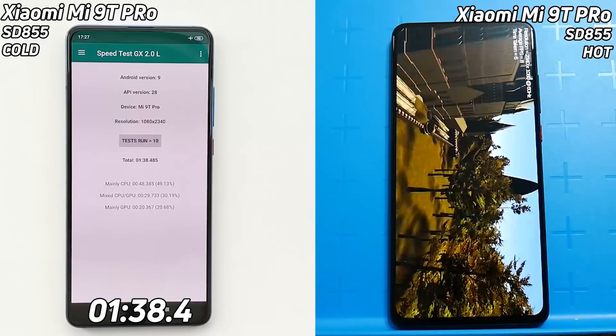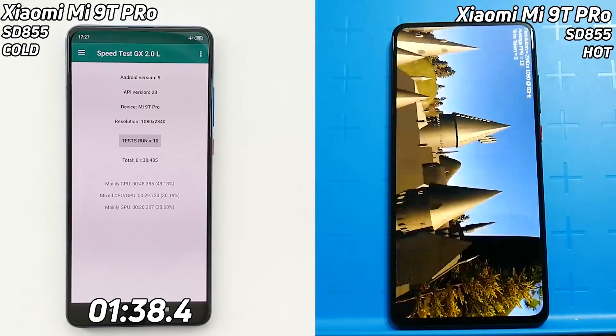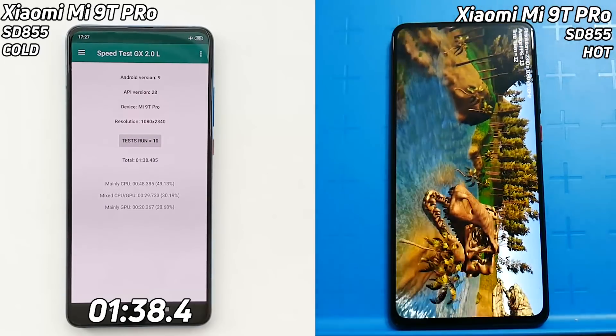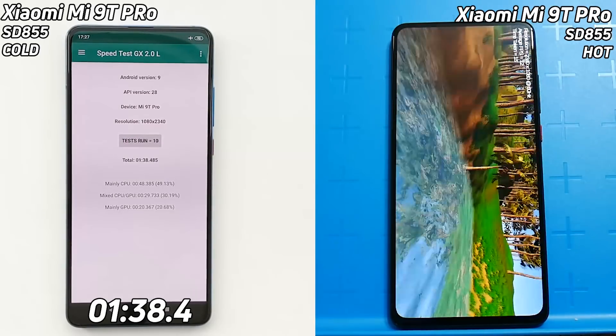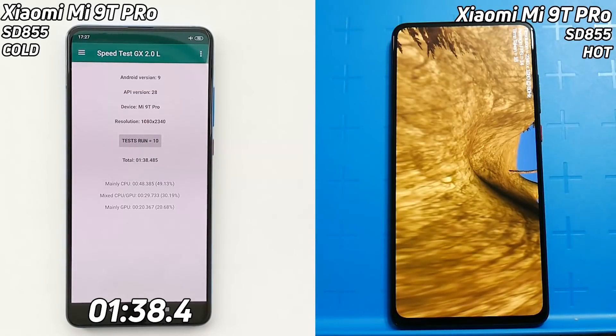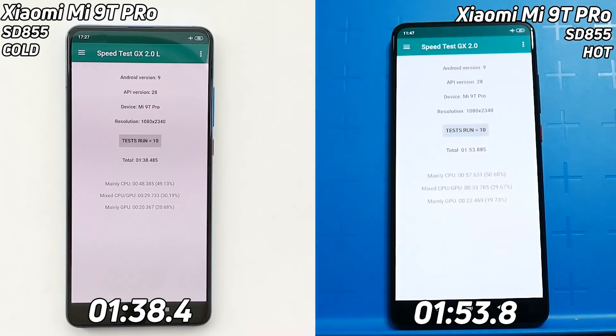The hot device is getting 18 frames per second — that's dropped a frame a second compared to the cooler device. The left-hand side is clearly going through the Unity test while the right-hand side is just now starting it. The cold device finishes first with a time of one minute and 38.4 seconds. Now the much warmer device is making its way through the Unity test, coming down to the valley and turning. Its final time comes in at one minute 53.8 seconds.